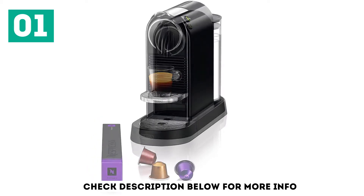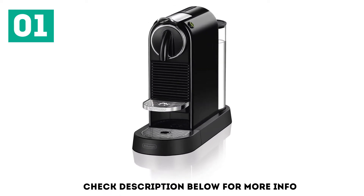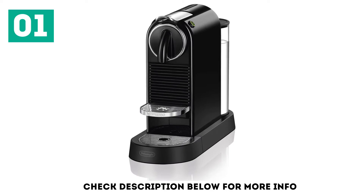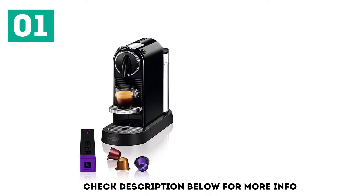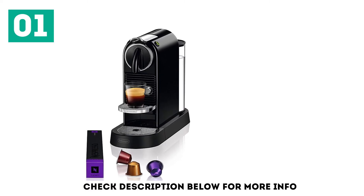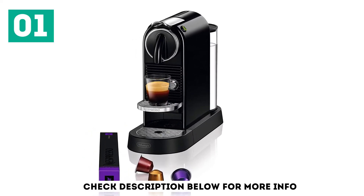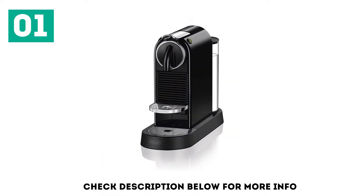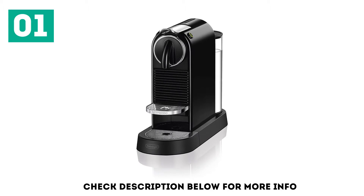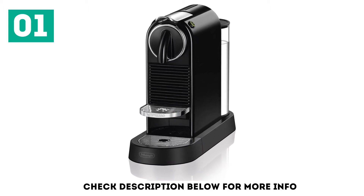It heats in just 25 seconds and has a 19 bar pump, generating more than enough pressure for a rich, crema-topped espresso. There are two programmed drinks available: an espresso and a lungo. Additionally, there's the option of automatic flow stop, so you can add as much or as little hot water as you wish. The foldable drip tray can accommodate a variety of mug sizes. Moreover, this is the lowest price model that you can bundle with the Aeroccino Milk Frother, providing access to lattes and cappuccinos as well.